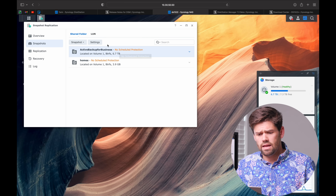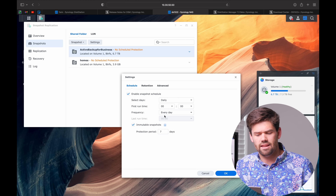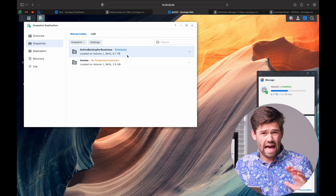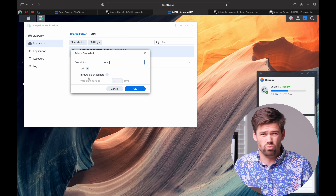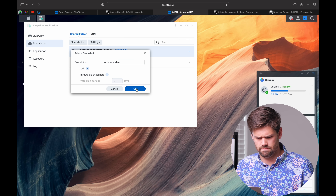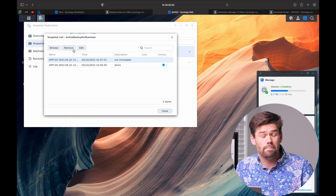Immutable snapshots are kind of what they sound like — they're snapshots that are not deletable, even if you have admin access, for X number of days. For example, I can come in here to this Active Backup for Business folder and set up a snapshot schedule. Let's add immutable snapshots for seven days. I just added immutable snapshots, and I'm going to go ahead and take a snapshot and make it immutable. I could wait for the regular ones to happen that will be immutable, but we're just going to take it automatically. And we're going to do one that is not immutable. Now in the snapshot list, I have no way of editing this immutable snapshot, but I can remove the non-immutable one.